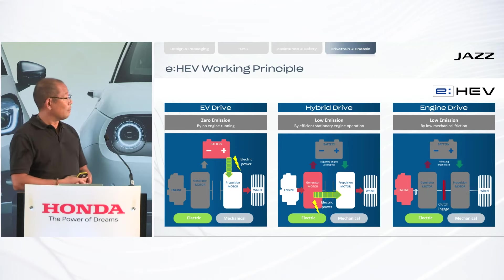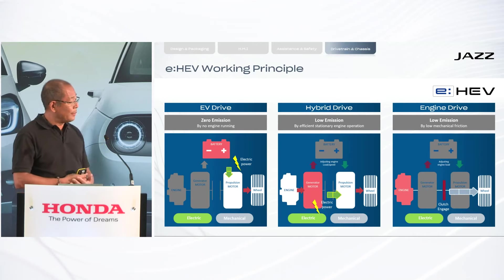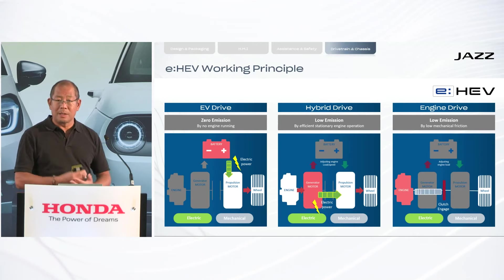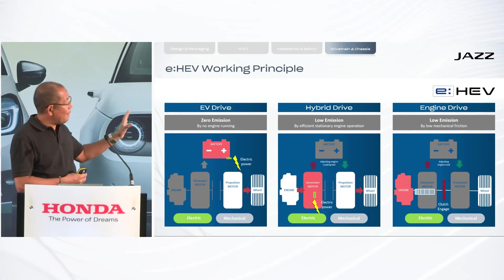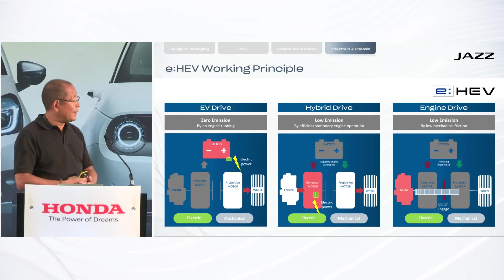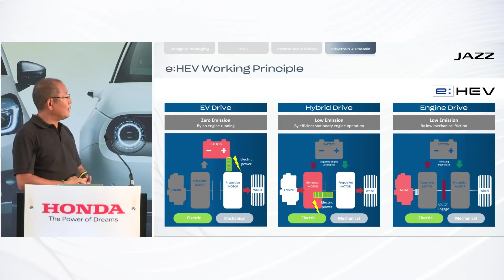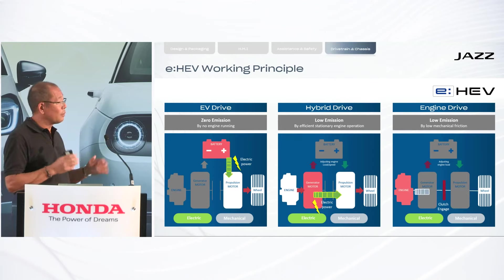With zero emissions, and in situations where the whole system detects that driving the wheels directly with the engine is the most efficient mode, it closes the clutch and the wheels are driven by the engine directly — this is the engine drive mode. Every mode is controlled and switched between autonomously in the background, so the driver has no influence but also cannot feel the difference.